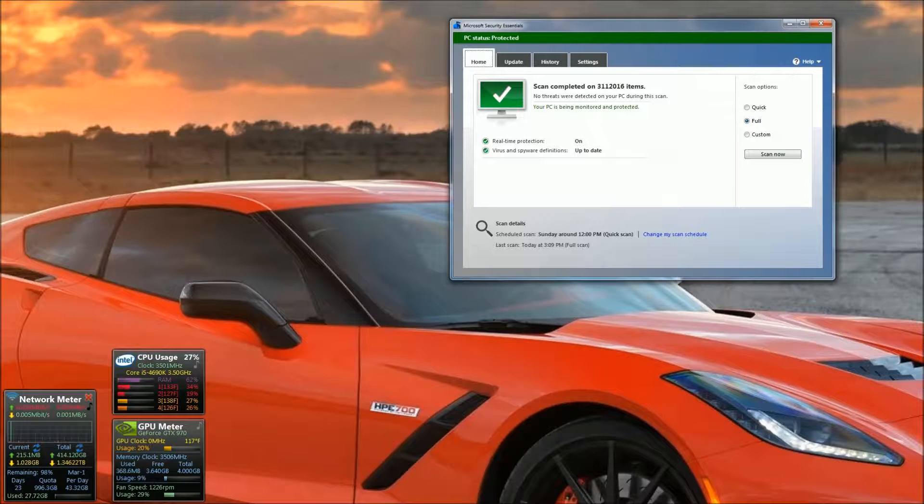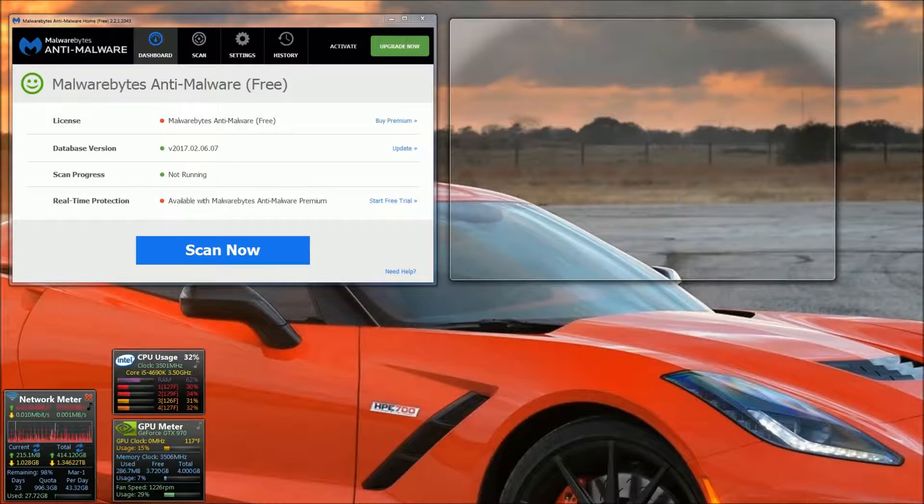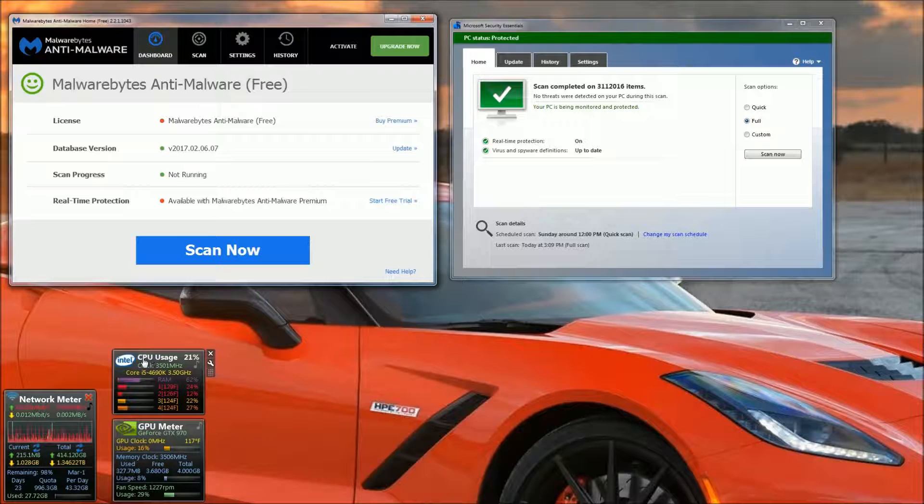Then I did a scan on Malwarebytes — they don't have a quick or custom scan option, you just scan. They update their definitions almost every day, if not every two or three days. This is free; you don't need the premium version — they're not going to scan fewer items on the free version, that's not how it works. They actually updated it today, February 6th.